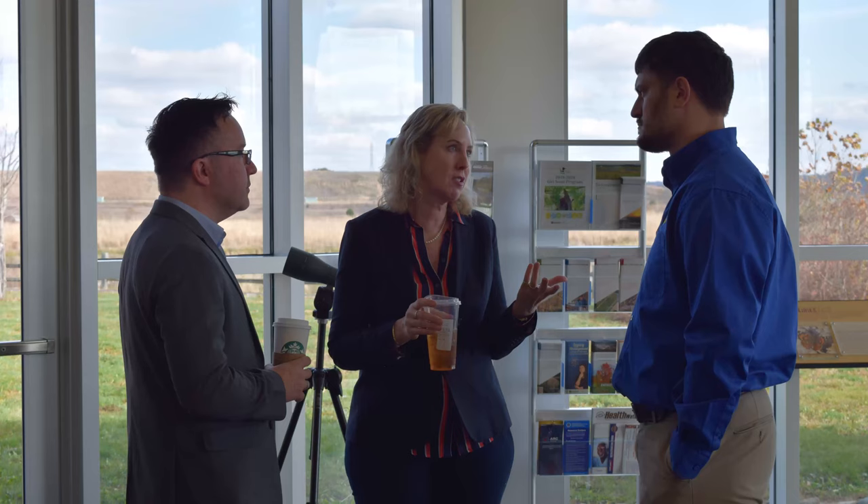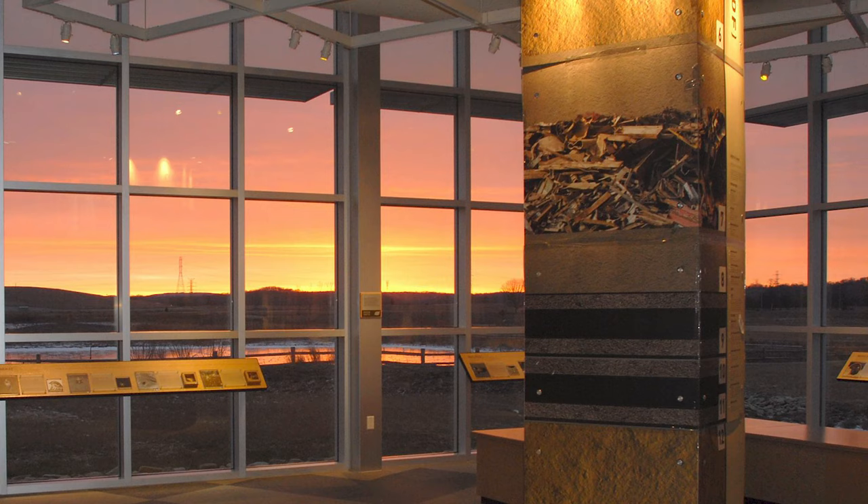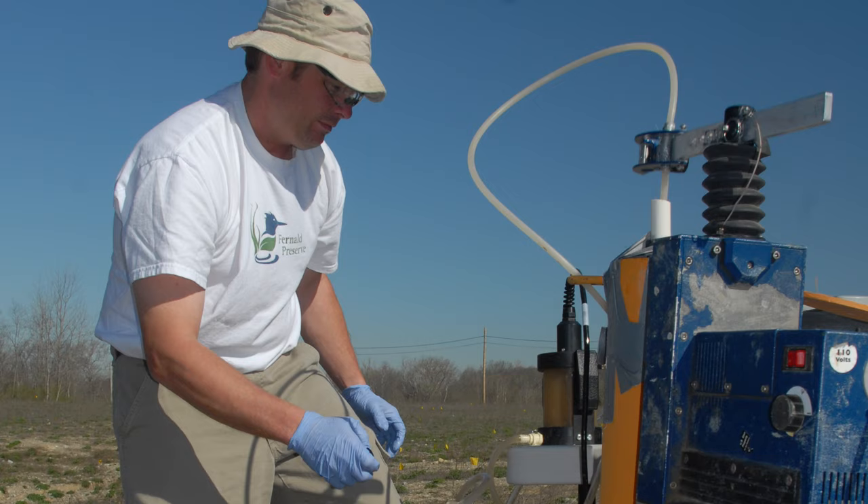The award-winning LEED Platinum Visitor Center was completed in August 2008 and is the focal point of public activity at the site. The LEED rating system is a nationally accepted benchmark for design, construction, and operation of environmentally responsible buildings.